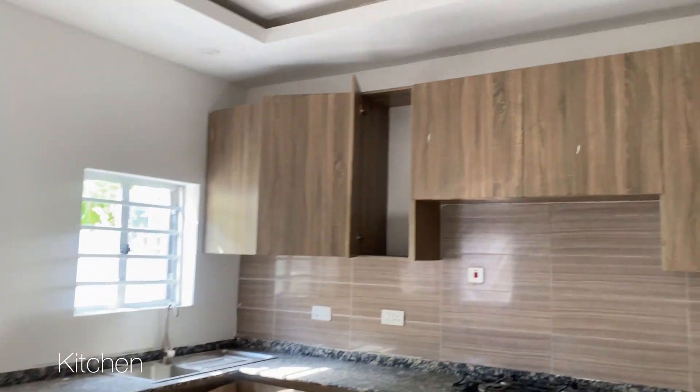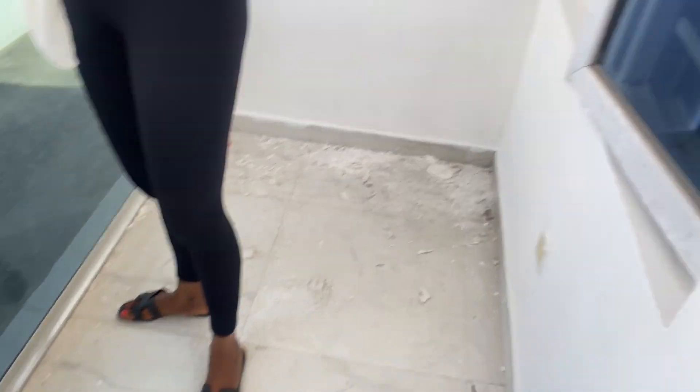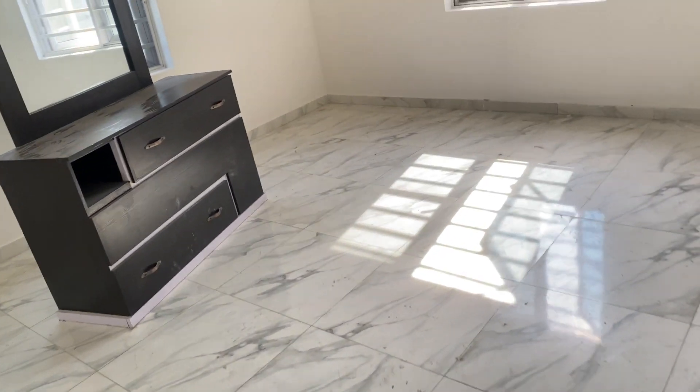Apartment number ten: the living room is spacious with space for a dining room. The kitchen is a decent size and I love the colors they chose — it has a balcony as well, though the balcony is quite small. Bedroom number one is spacious with high ceilings. The bathroom I love — it's sectioned off from the toilet, just how I like it.